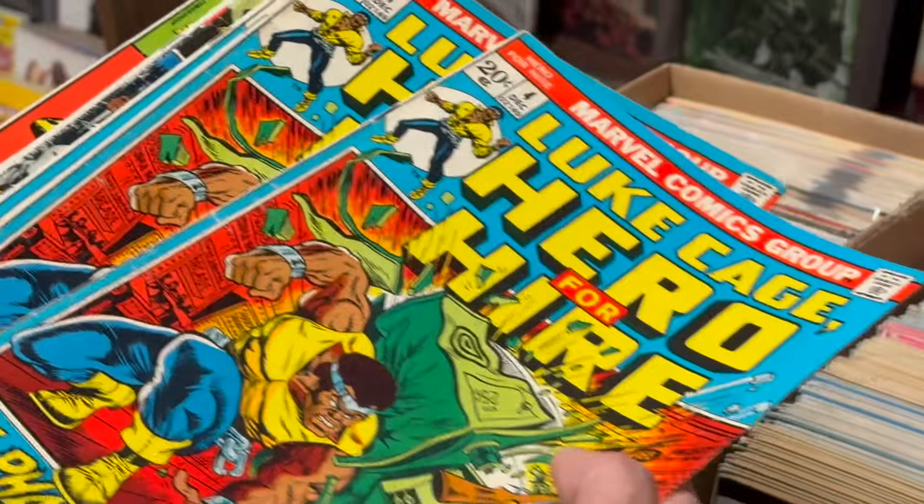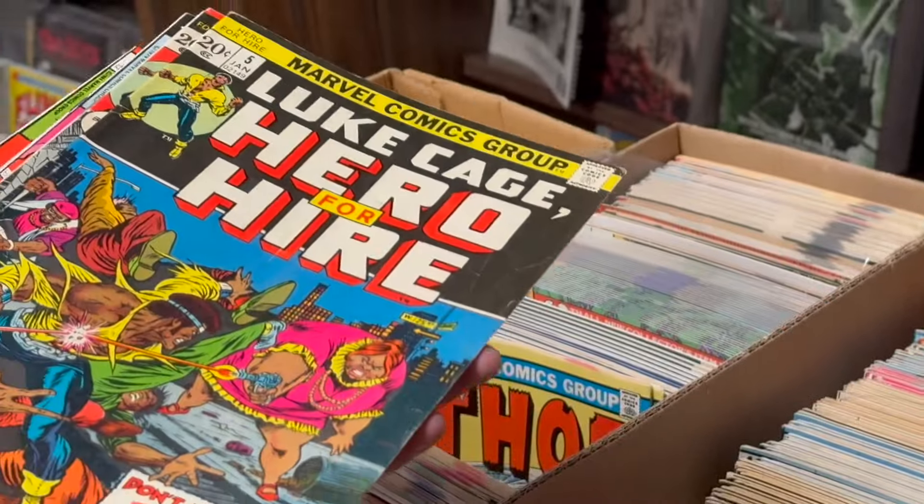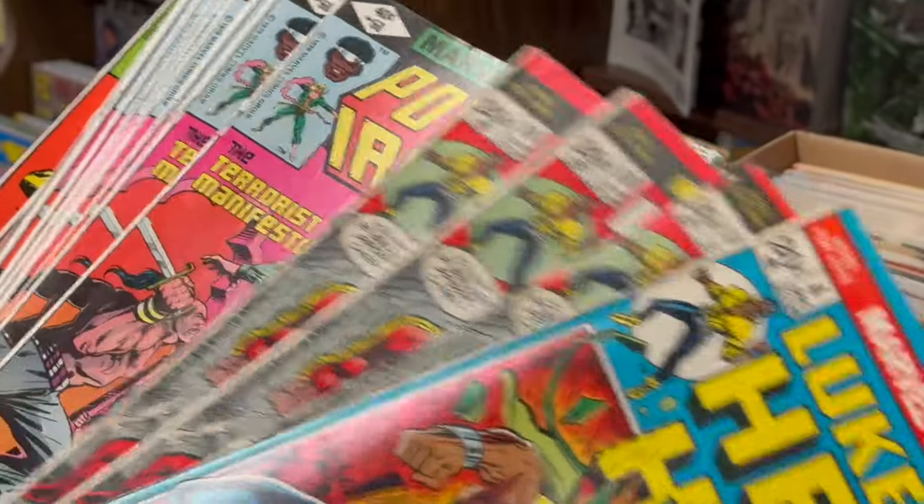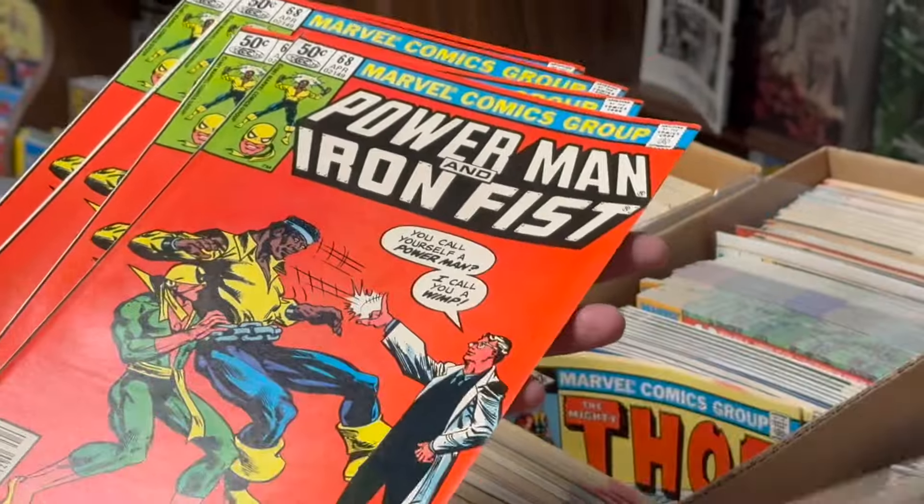We got the first appearance of Black Mariah, bro. That one is not near mint, but what are you going to do? Some more Luke Cages, some more Frank Miller covers.